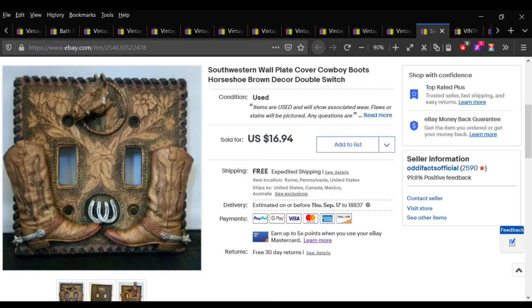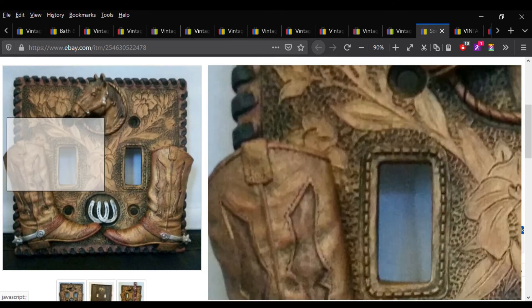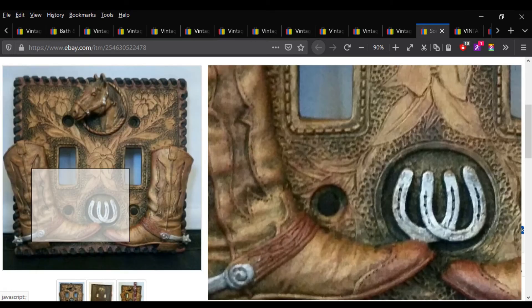Here we go again with the light switch covers. This one I thought was heinous, but I knew somebody would love it. It went to Texas, go figure. It sold for $16.94 — and if you're into the whole Western horses thing, this is absolutely perfect.